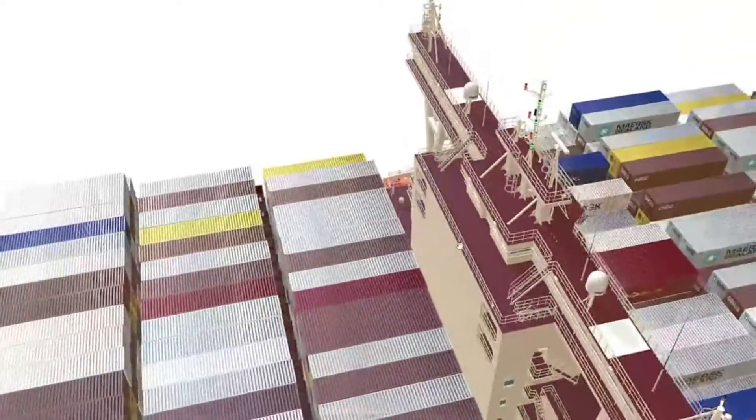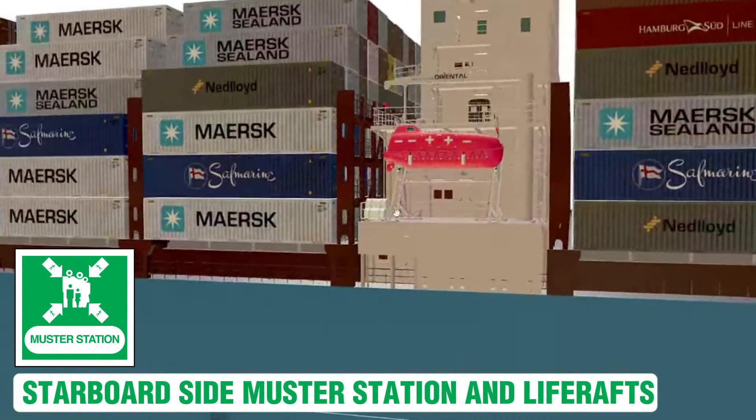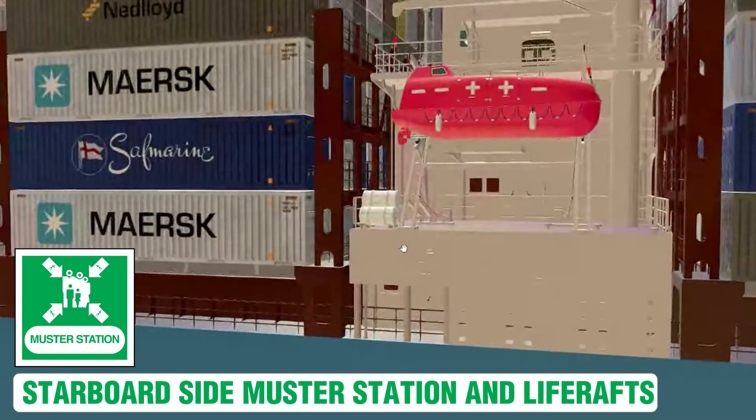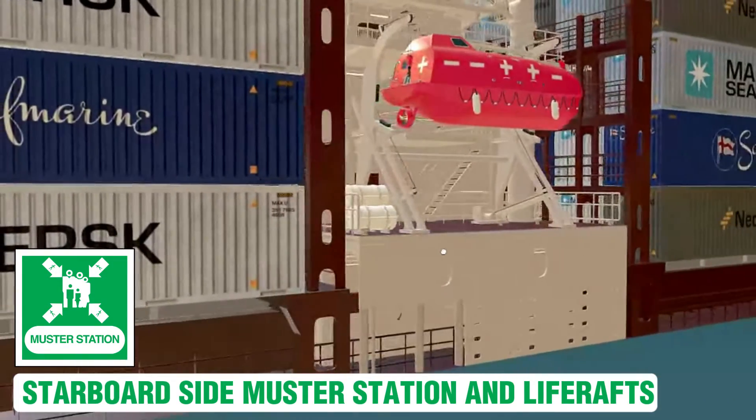According to SOLAS regulations, there must be one or more inflatable or rigid life rafts on each side of the ship, with a combined capacity sufficient to accommodate the total number of persons on board.